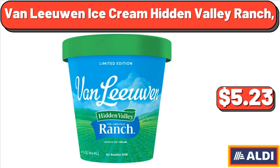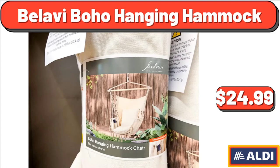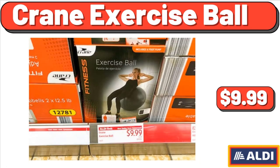Van Lee One Ice Cream Hidden Valley Ranch, $5.23. Minute Brown Rice, 4 ounces, $2.12. Bellavi Boho Hanging Hammock, $24.99. Crane Exercise Ball, $9.99.